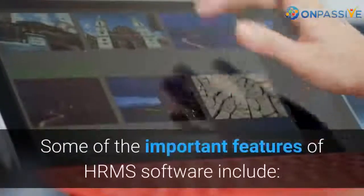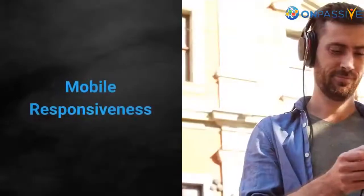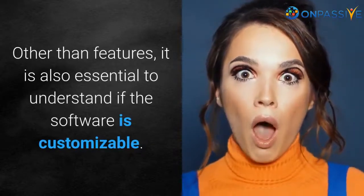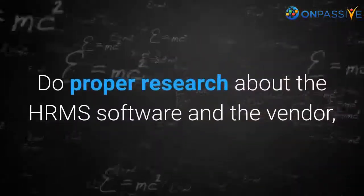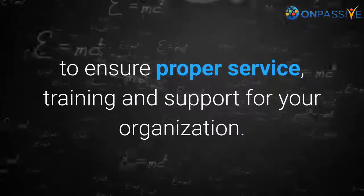Some of the important features of HRMS software include real-time access, single or multiple sign-on, mobile responsiveness, and data storage. Other than features, it is also essential to understand if the software is customizable. Don't just buy any random software — do proper research about the HRMS software and the vendor to ensure proper service, training, and support for your organization.